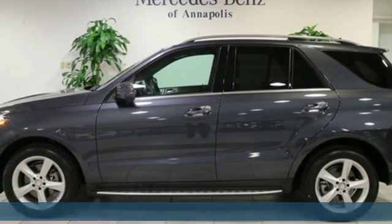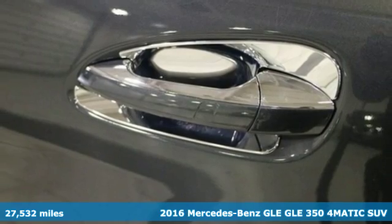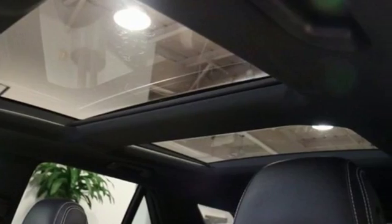It's a 2016 Mercedes-Benz GLE — high style, high performance Mercedes-Benz. You'll look forward to every drive with features like these.